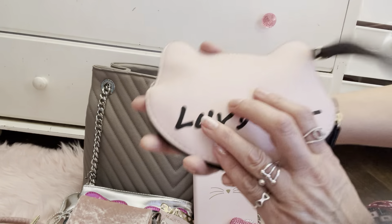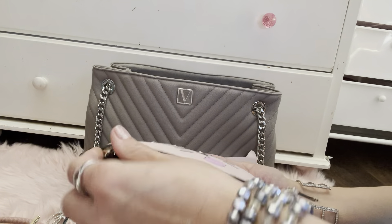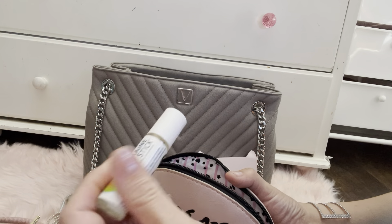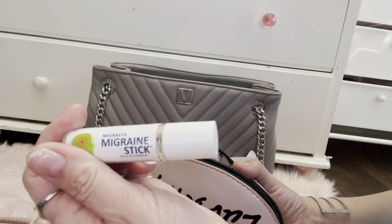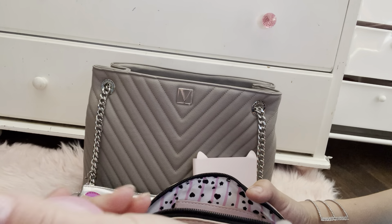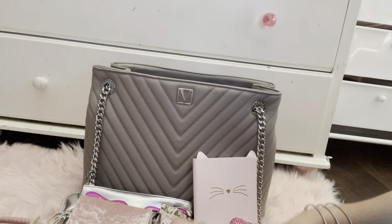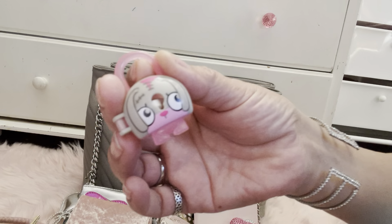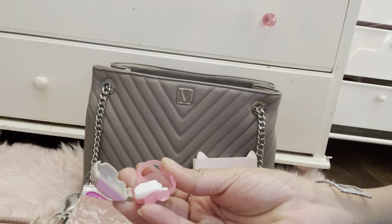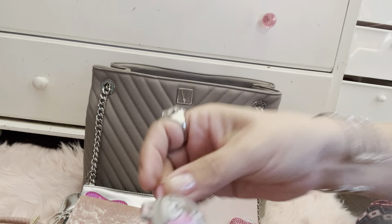I also have this Betsy Johnson pouch I got a while back — here's my official essentials pouch. I have my migraine stick because I've been getting migraines a lot lately, my Sheets to Go, and this cute little thing I got from the 99 cent store — I put Tylenols in it. It's like a little monster, I like the pink and gray.